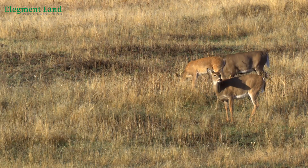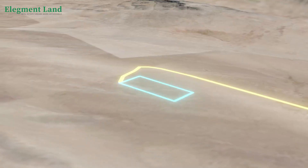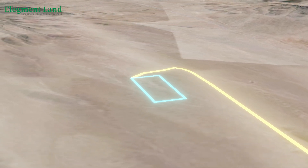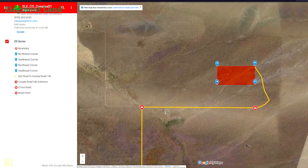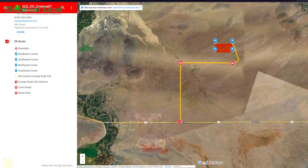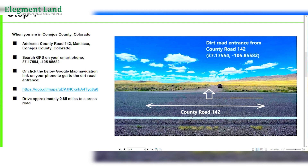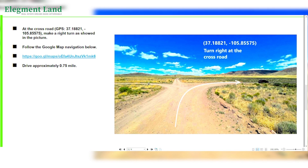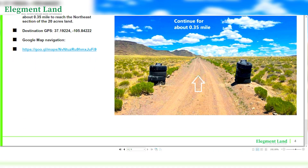Conejos County allows traditional homes, mobile homes, and tiny homes to be moved with the right permits, so if you're looking to build or transport your hunting cabin, single or double-wide, or tiny home, check with Conejos County for permitting. On the interactive map, you can see Main Street and the dirt road leading directly to the 20-acre property. This property is incredibly private, with no nearby neighbors, giving you the quiet retreat you've always dreamed of. We've created detailed driving instructions to help you access the property with ease, and you can find all these resources at the listing on our website.